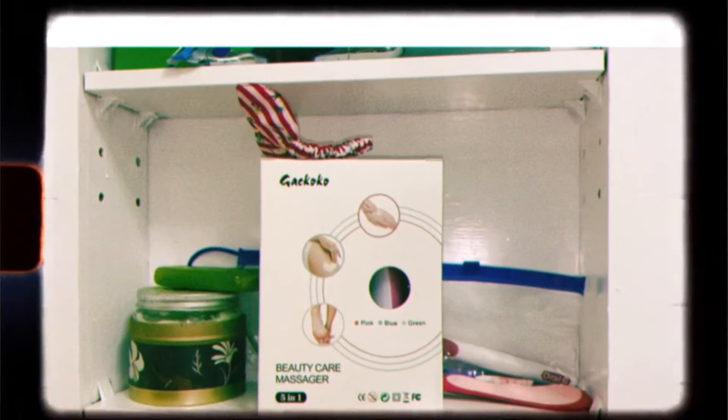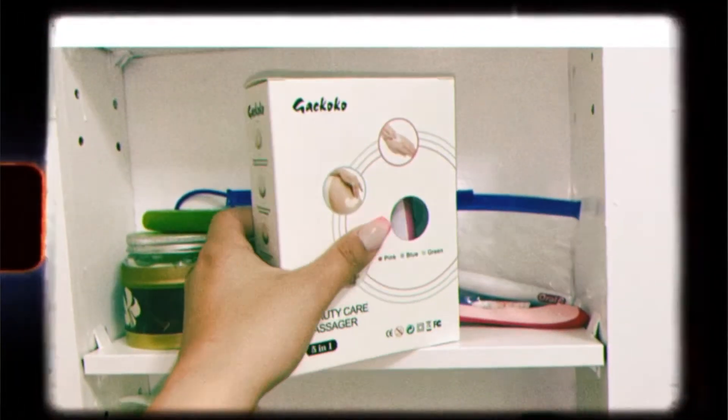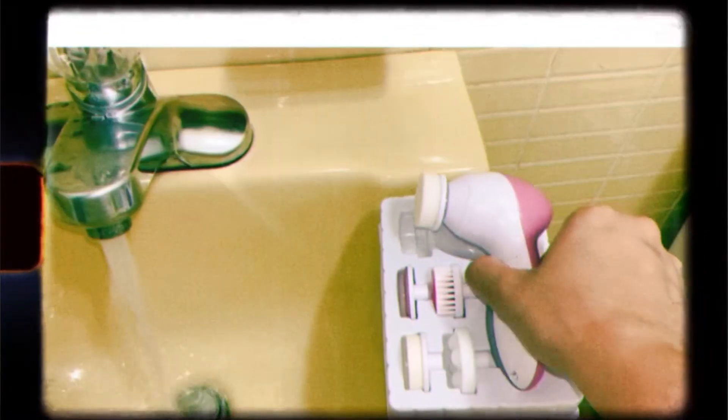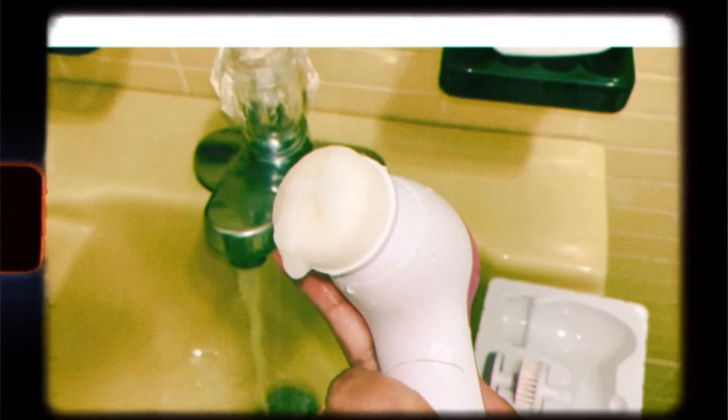Let's start with beauty products. I recently got this beauty care massager and I'm obsessed with it — it has changed the game for me and cleared my skin. It comes in three different colors: pink, blue, or green. You can apply creams or wash your face with it. I use a liquid cleanser and rub it for about a minute or two. It's very affordable, an Amazon Choice, super tiny, compact, great for traveling, has five different heads, and works with batteries. I really recommend it.